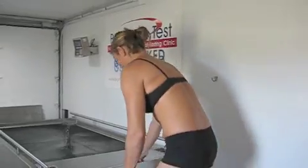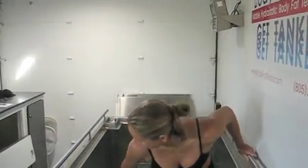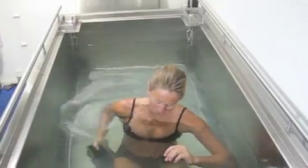Welcome to Body Fat Test. People often ask us, why do this test? By having this 15-minute hydrostatic body composition test, you'll have a better understanding of what the relationship between your lean mass and fat mass actually means.